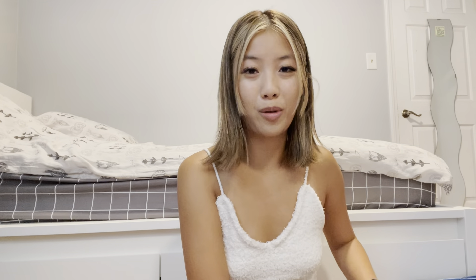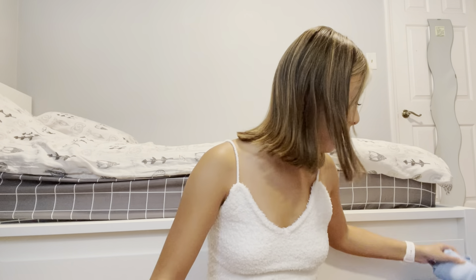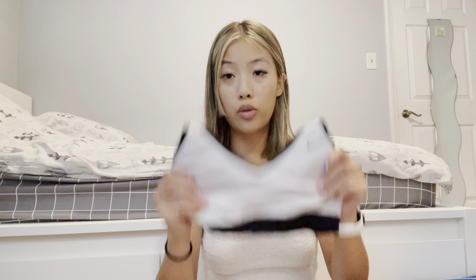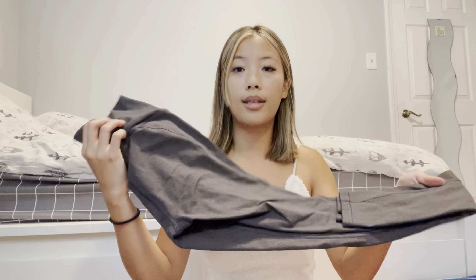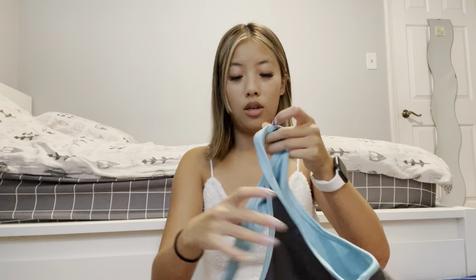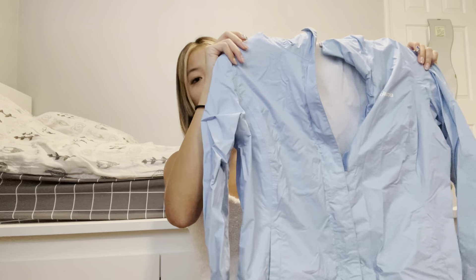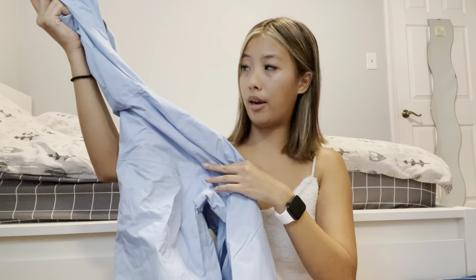First, I have this blue workout set — biker shorts with a matching sports bra. I also have these black biker shorts, which I'm probably just gonna wear with this black and white Nike sports bra. And then these gray leggings that I'm going to wear with this gray reversible sports bra. Since we're probably gonna do hikes early in the morning and it might get a little chilly, I'm wearing this blue windbreaker jacket. It's waterproof and pretty light so I don't get too hot. And yeah, that's the hiking stuff.